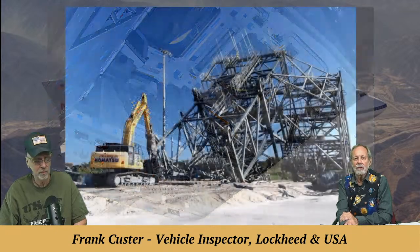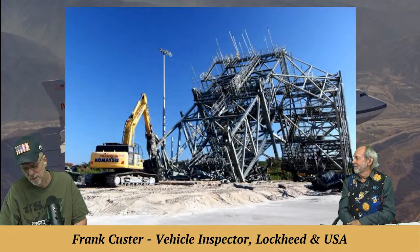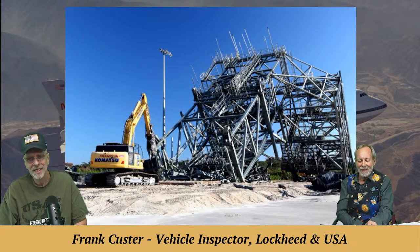Frank cringed at the picture of the mate-demate structure being torn apart — it makes him sad. He hadn't seen it dismantled before. Hundreds of people spent thousands of hours right there on that structure. Now it's been melted down and made into a girder on a highway somewhere. They were really great people.